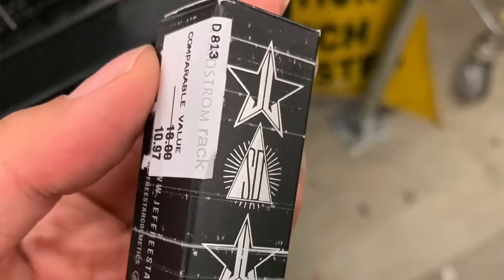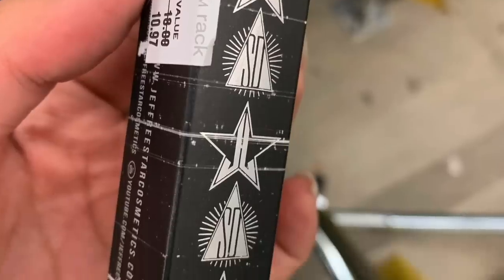I freaking went to Nordstrom's Rack again because you guys were sending me so many pictures and videos of your local Nordstrom's Rack, and I was like, oh my god, let me go check again. So I went again, and it was there, girl. I was freaking shook. So let's go shopping. And you already know I have all the receipts and deleted tweets, because you come here for all the tea all the time.